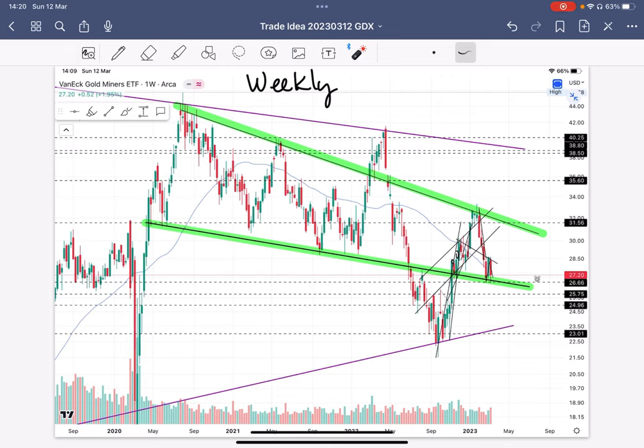This is the GDX ticker, weekly view, going all the way back to 2020. You can see that I've already annotated these green trend lines to show where price has been ping-ponging back and forth, and in some cases breaking through or failing these trend lines. Right now, price is sitting right here in a very important spot on support.